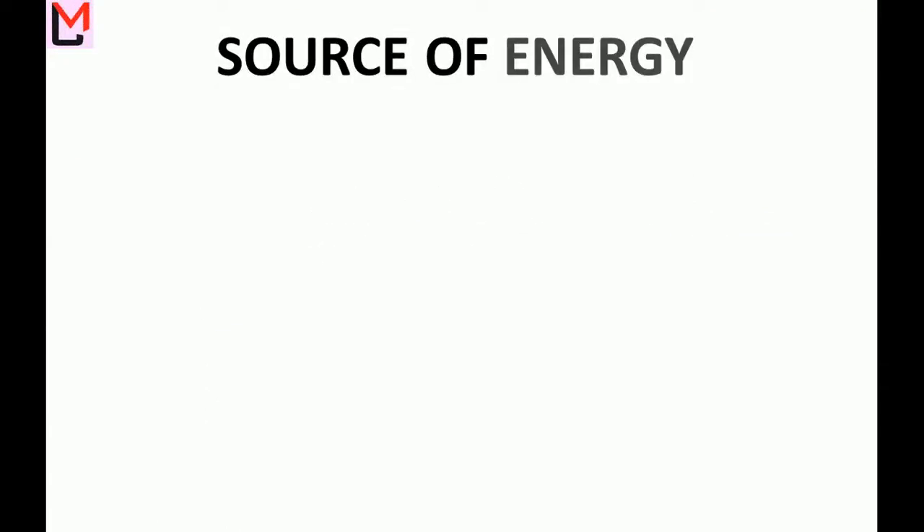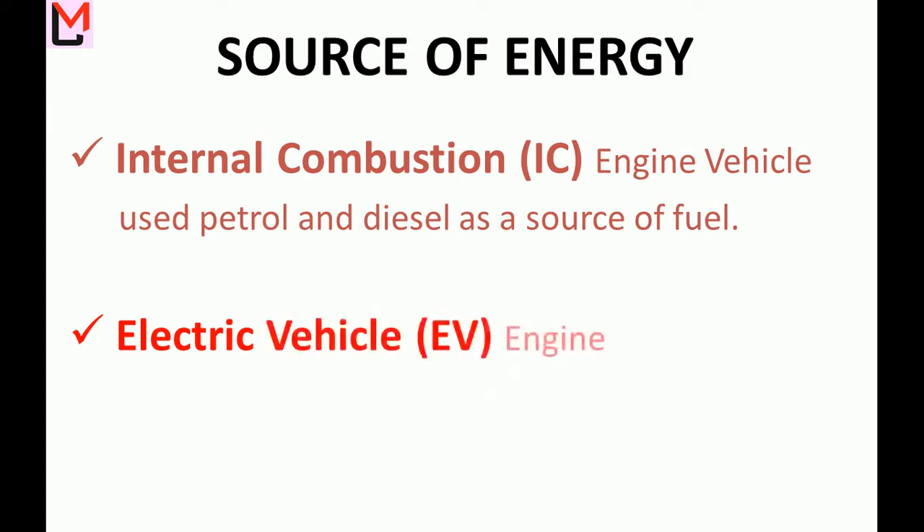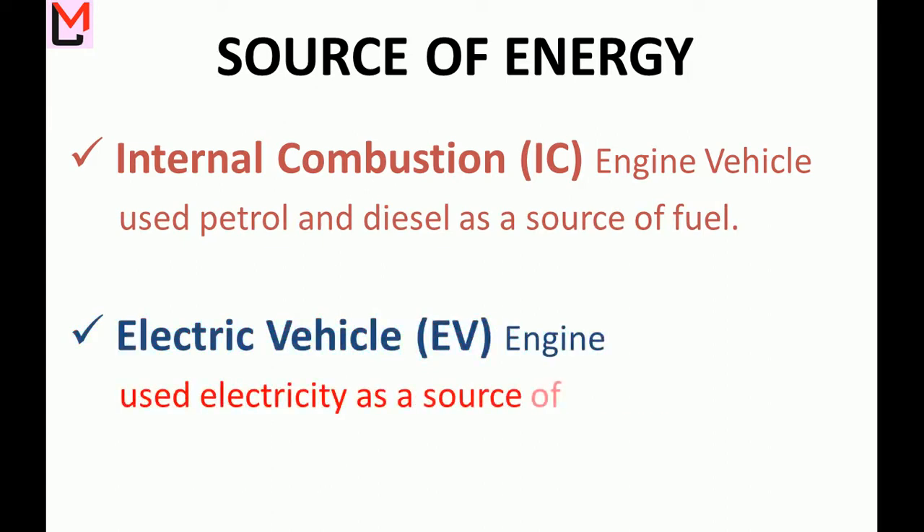Source of Energy: Internal combustion engine vehicles use petrol and diesel as a source of fuel, whereas electric vehicles use electricity as a source of energy.